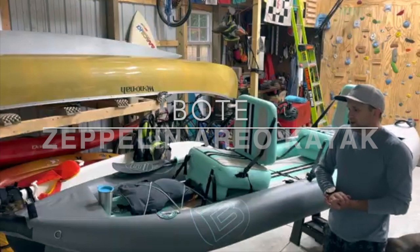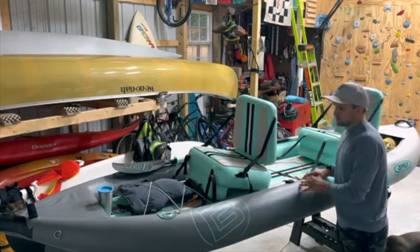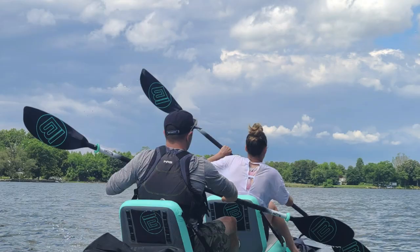Today I have this boat from BOTE — it is an inflatable kayak. The company name is BOTE, B-O-T-E. They're probably best known for their inflatable paddle boards. This is actually my first experience paddling any of their boats, but I've definitely paddled a ton of inflatable paddle boards and a ton of different kayaks and canoes and whitewater stuff and all kinds of fun floating toys.